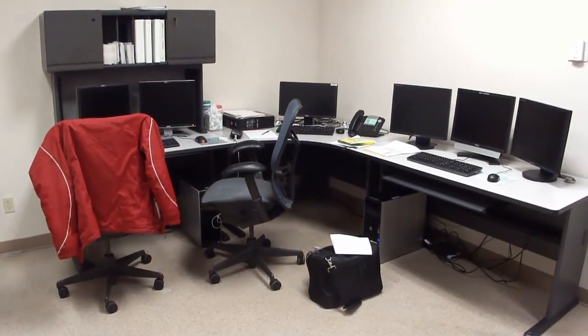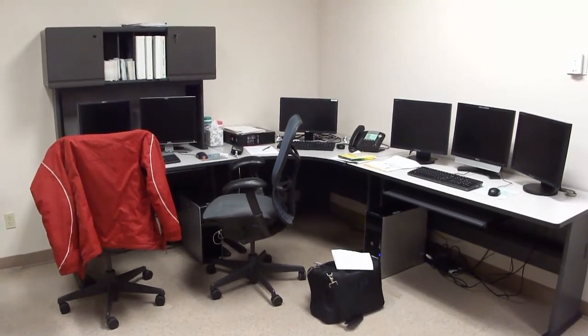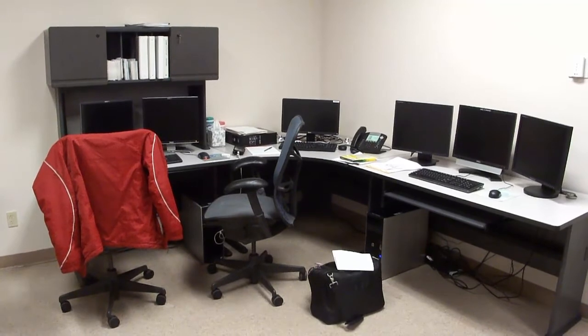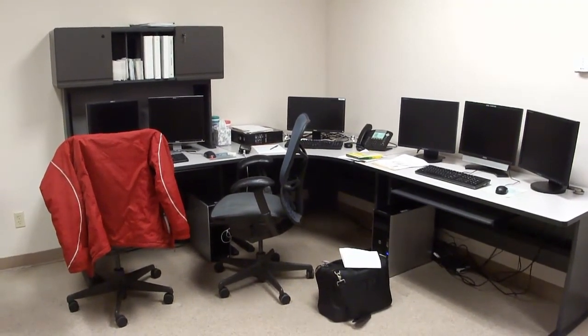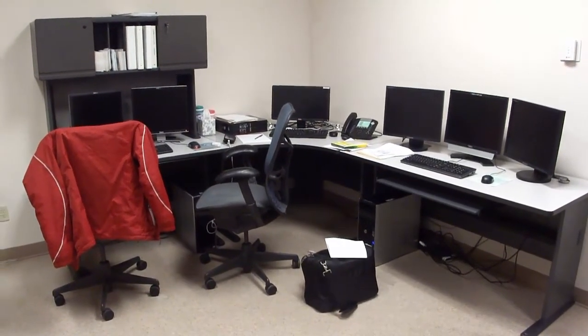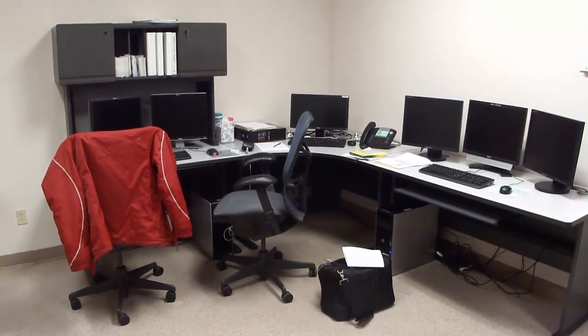You can see here there are several computer monitors located in this room. This is actually our training room. We have one regular Windows PC, and then several other monitors for forecasters to practice gaining proficiency and enhancing their skills through various training exercises. This is actually called the WES, the Weather Event Simulator.